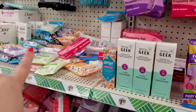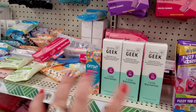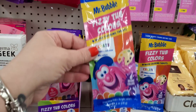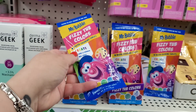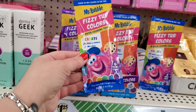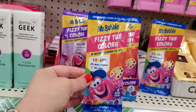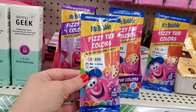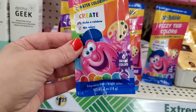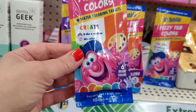In this store they have a lot of really exciting stuff - I've gathered some items here so I can quickly show them to you because it's a pretty busy store and I don't want people to get recorded by accident. They have a new product by Mr. Bubble: fizzy tub colors water coloring tablets.